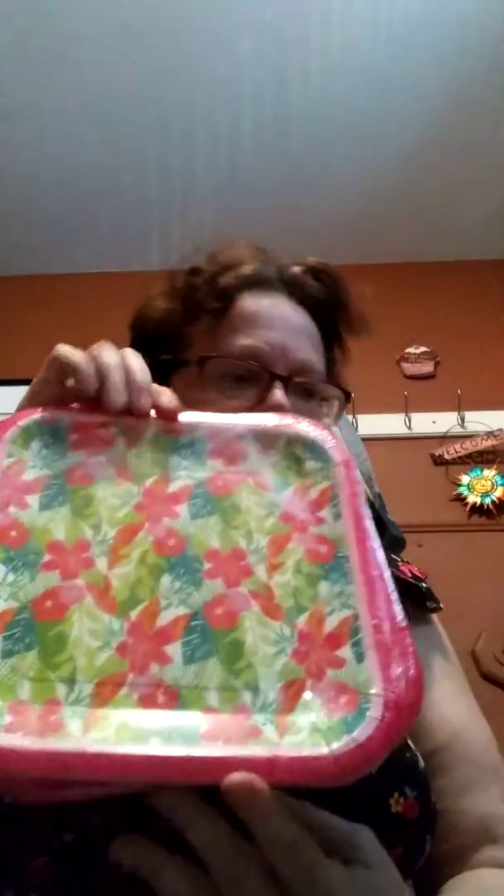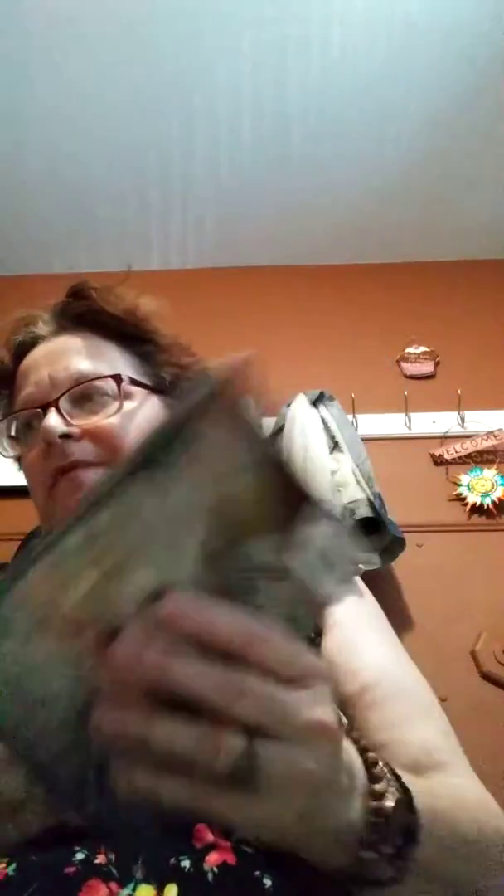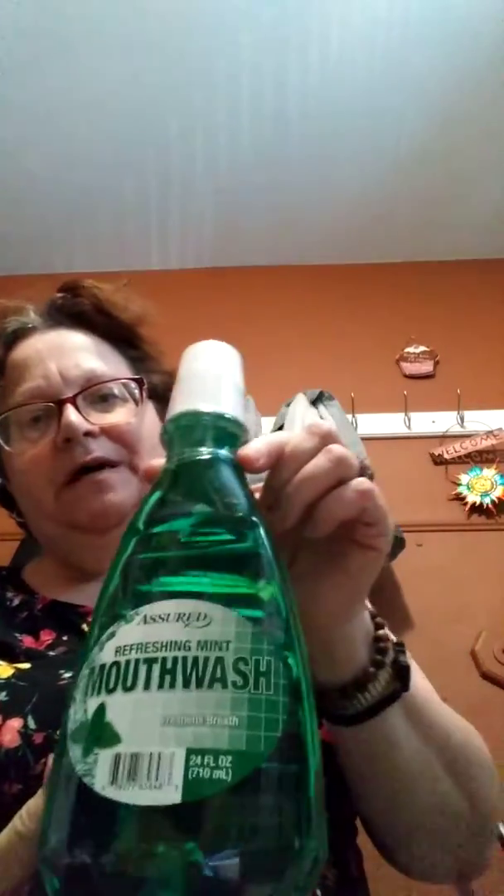My husband got this movie — Jack and Dance with Juno Temple and Riley Co. — Love is a Monster. It's funny because I see people's Dollar Tree hauls and I always look for certain movies and I never seem to find them. We also got some more mouthwash.